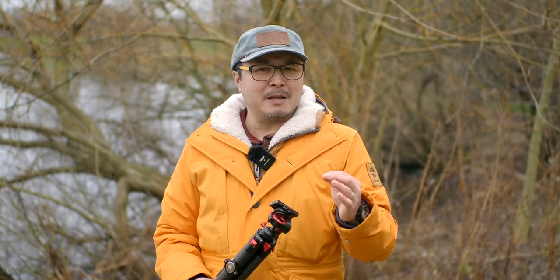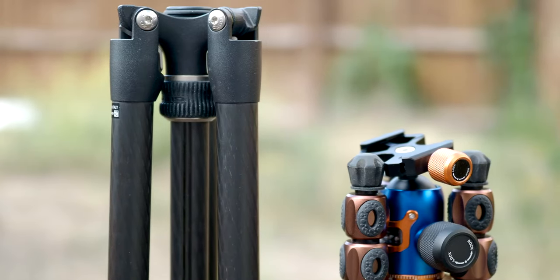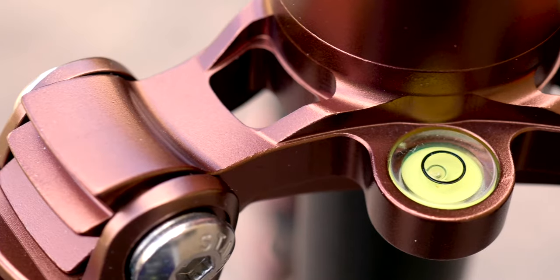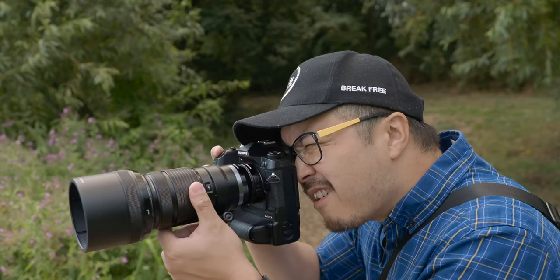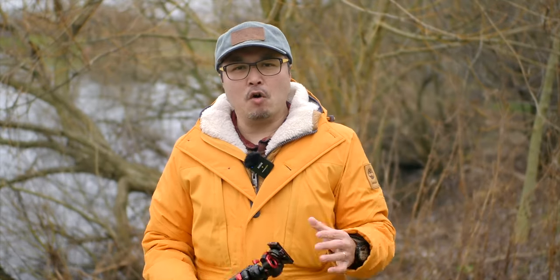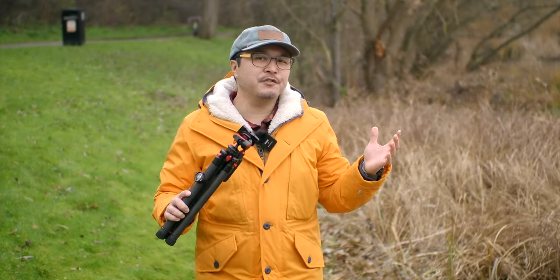If you want the utmost stability, Gitzo is always going to be in pros' conversations. I love 3-legged things — a British company that splashes some design flair onto generally boring black tripods. Their tripods are extremely functional and well-built. My third choice is Manfrotto — a typical Italian affair that almost all photographers know, but their tripods have been a little bit of a letdown in recent years, over-diversifying with simply too many models to choose from with not many technical differences.